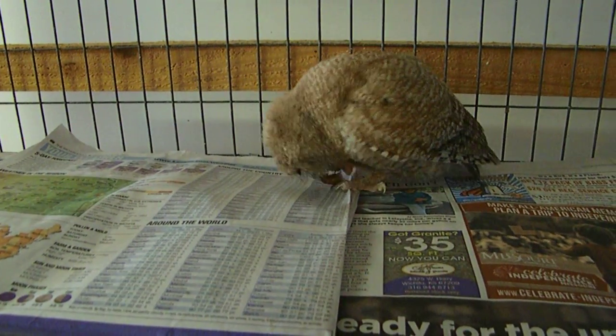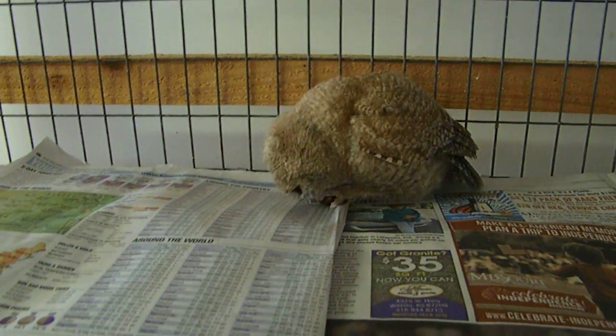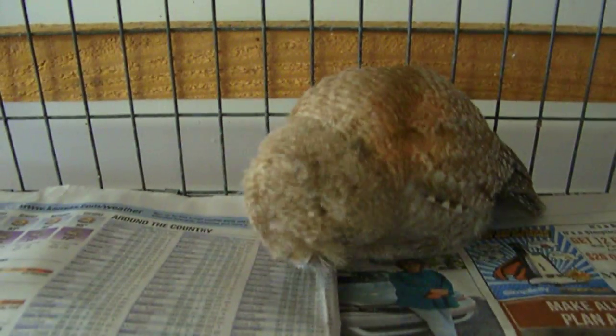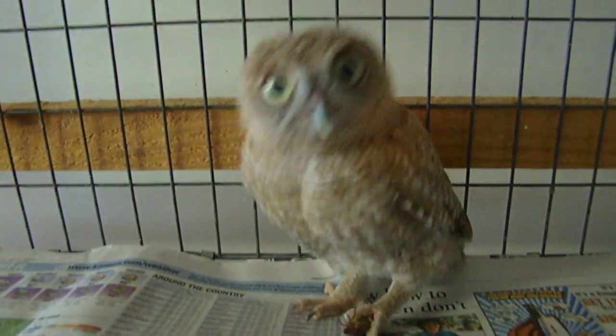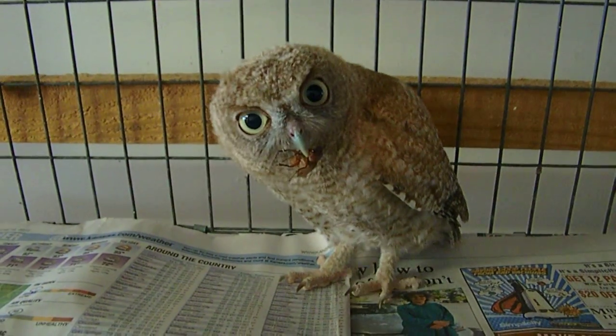Ken Lockwood here with Eagle Valley Raptor Center, and we're training our little screech owl on how to catch and eat bugs. This is our little red one. We put some june bugs in there because they're called the backyard owl — they like to hang around houses that have street lights, flood lights, or security lights at night, because in the summertime you've got june bugs, moths, and millers. And you can see right there, he's got himself a june bug.